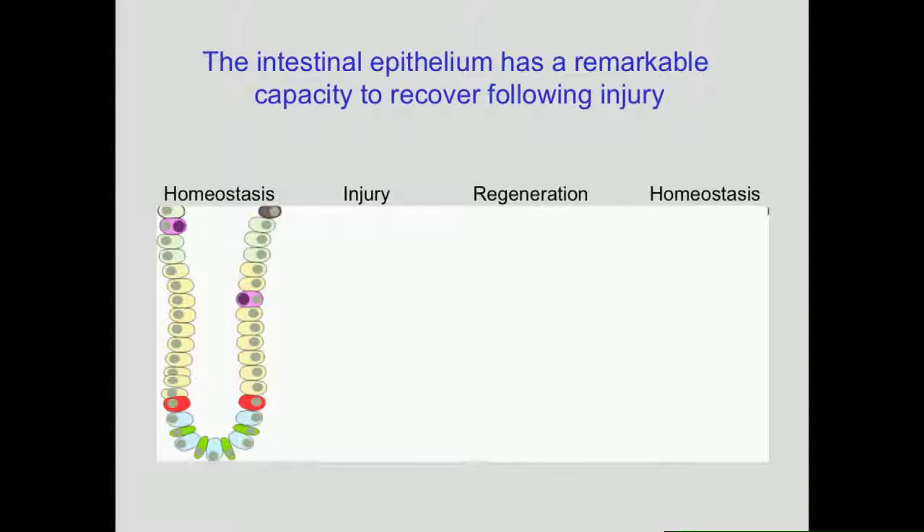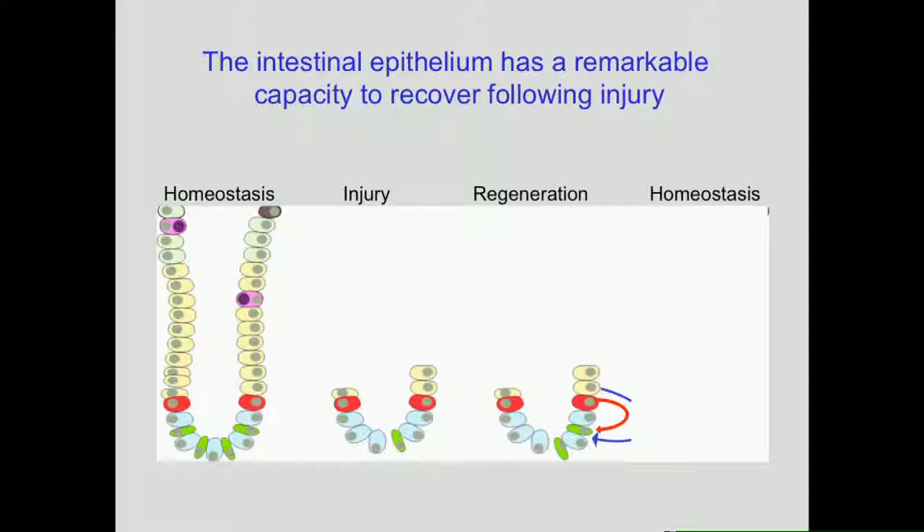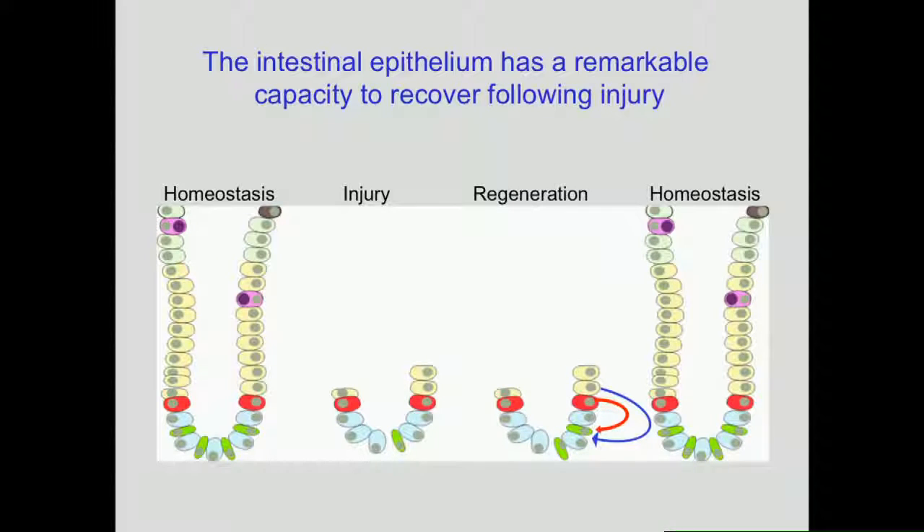The intestine has an amazing capacity to regenerate after damage. For example, if you use radiation, a chemical method of damaging, or even infection, you can rapidly lose most of the proliferating stem cells and the transit-amplifying cells within two days. But over the next couple of days, due to plasticity — where other cell types can slip back down into the niche — we can regenerate the whole crypt.